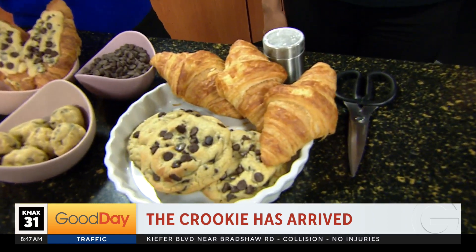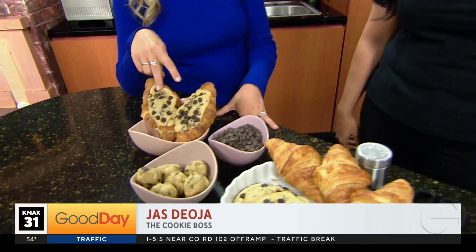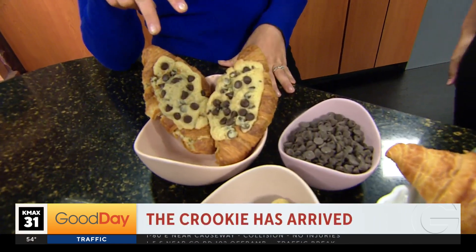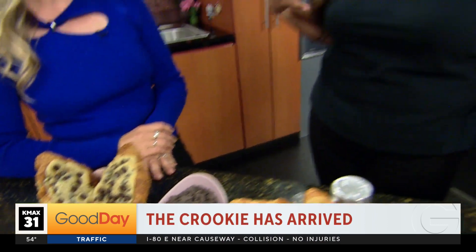Here's the thing — if there's something delicious, Jazz is going to figure out how to make it. The Crookie has been going viral lately and the Cookie Boss said, I'm going to do that, and so you have. Absolutely. She's currently selling it today at the Farmers Market in El Dorado Hills, every Sunday. Last week they introduced it at the Farmers Market and it sold out, so obviously they had to bring it back again this Sunday.